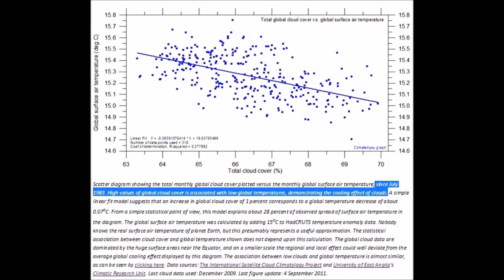The map you just saw can also be converted into a reference-point graph. As you can see, the more clouds there are, the temperature decreases — the higher the percentile of cloud coverage in an area, the lower the temperature will be. This data goes back to July 1983 and is in a downward trend, yet we're told global warming is happening.